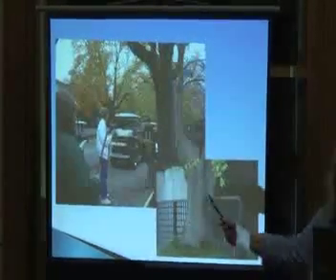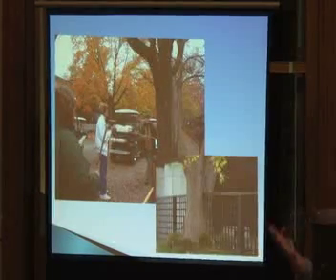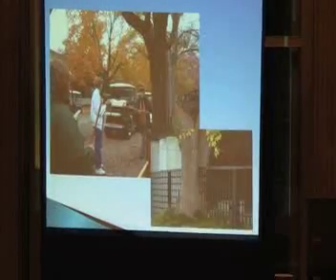We saw some unique issues as we were looking at the trees. This is one of the neat pictures — this tree is pretty healthy, but it's eaten this fence. Trees don't actually eat things, but what I mean is they grow around things. That tree was healthy, yet it had grown around the fence — just a neat thing we happened to observe.